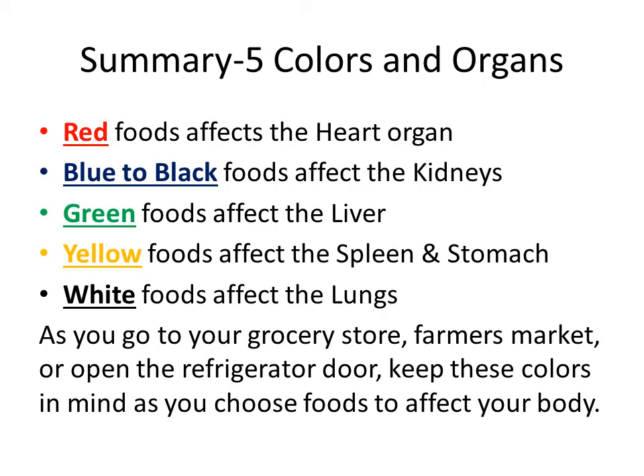Our last slide today is a summary of the five colors and organs which they affect. Red foods affect the heart organ, blue to black foods affect the kidneys, green foods affect the liver, yellow to orange foods have an effect on the spleen, pancreas, and stomach, while white foods tend to have an effect upon the lungs. As you go to the grocery store this next week, or the farmer's market, or just open your refrigerator door, keep these colors in mind as you choose foods that affect your body. Be in good health.